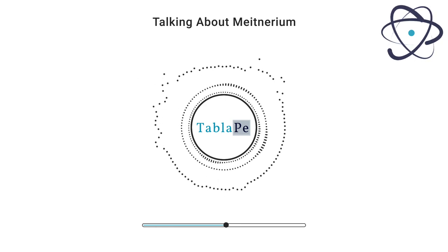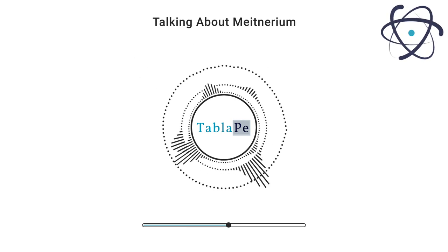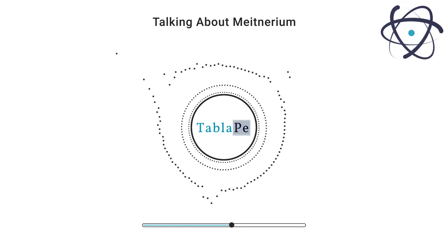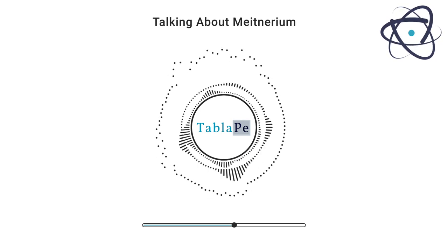This results in the formation of various Meitnerium isotopes, with Meitnerium-266 being one of the most prominent. However, the production of Meitnerium is a painstaking task, and only a minuscule number of Meitnerium atoms are produced during each experiment.